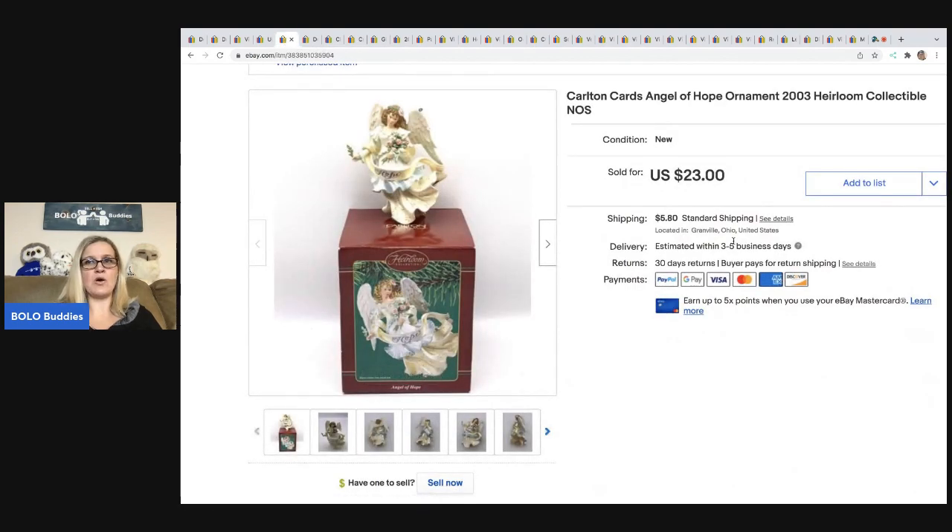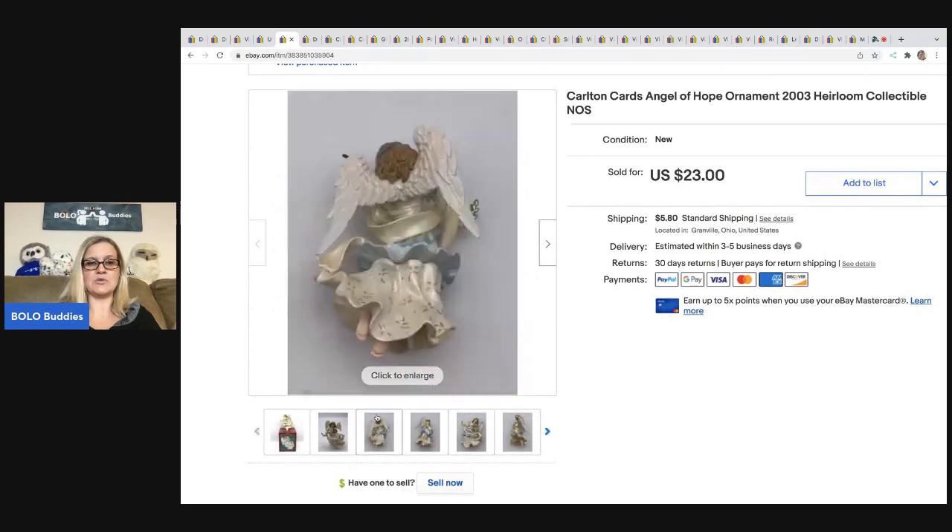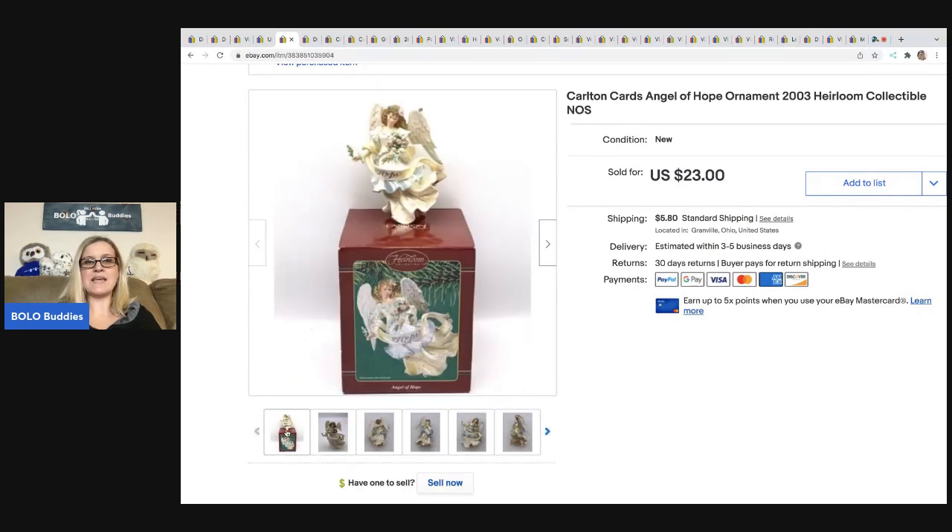This is a Carlton Cards Angel of Hope from 2003. I got this at a thrift store for one dollar and sold it for $23. The buyer was all in for $30.92. I always take my ornaments out of the box — I typically show the box and the ornament in the first photo so people can see it does come with the box. This one was new old stock.